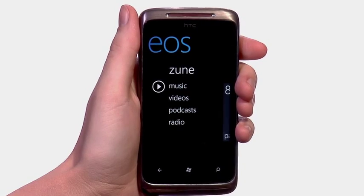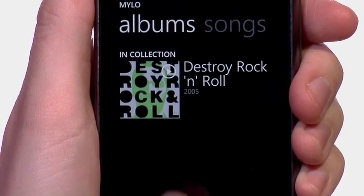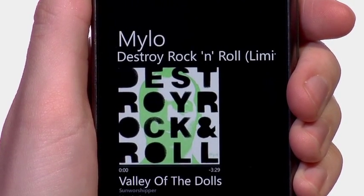The built-in Zune media player delivers a multimedia experience worth sharing. Zune allows you to play all of your existing music and lets you browse and download your movies and TV shows.